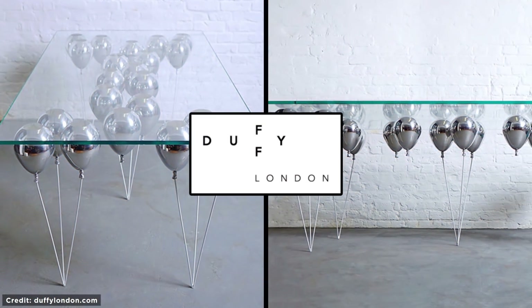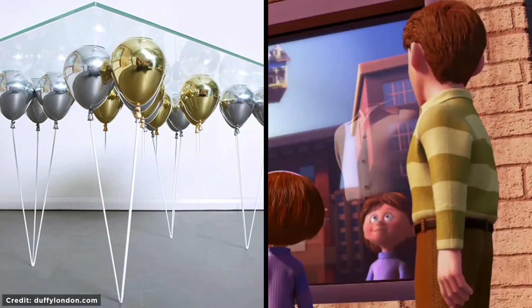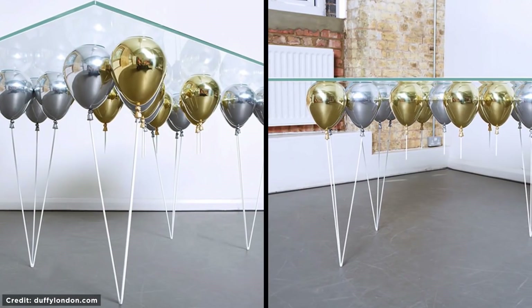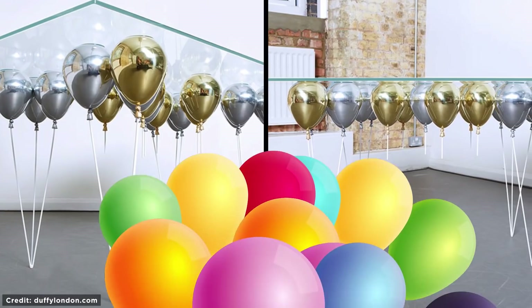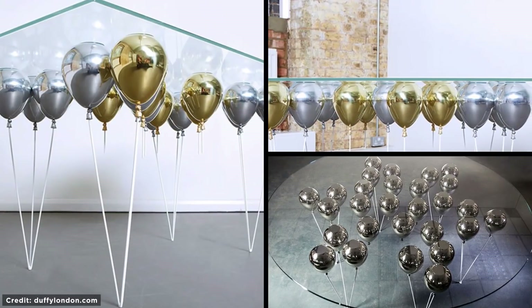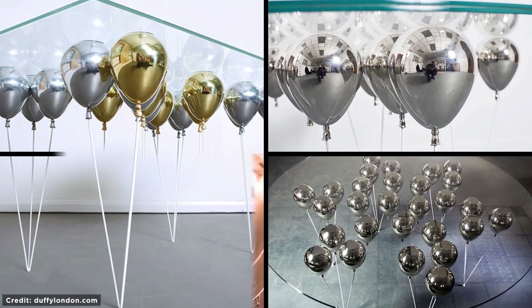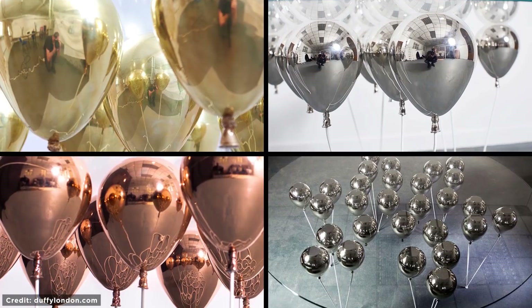Balloon Table. From the same designer as the Swing Table comes this $10,000 UP-inspired Balloon Table. Its gold and silver balloons create the illusion of a levitating glass tabletop, capturing your imagination and celebrating nostalgic creativity. Its bases can be intelligently set underneath the flooring to complete the illusion, and there are a variety of sizes, colors, and shapes you can opt for.